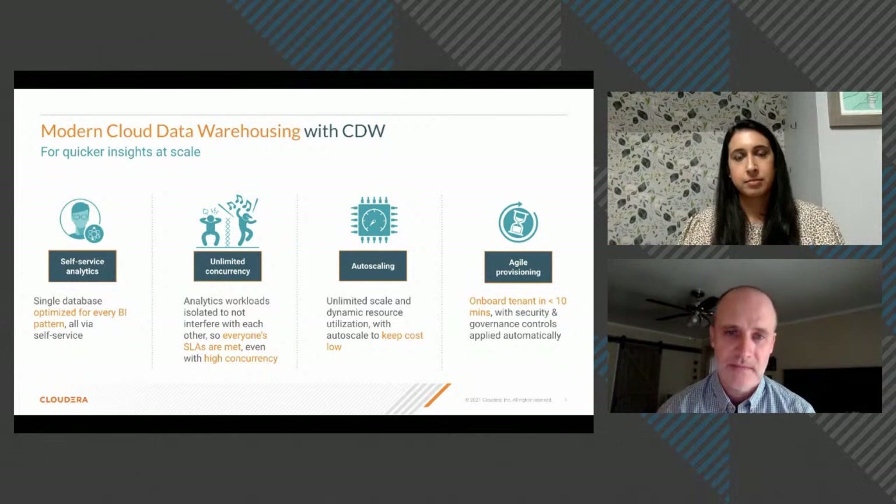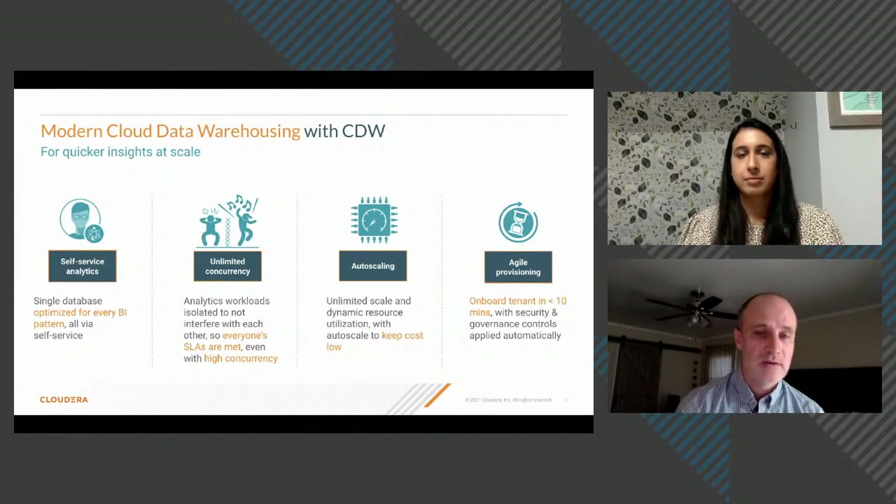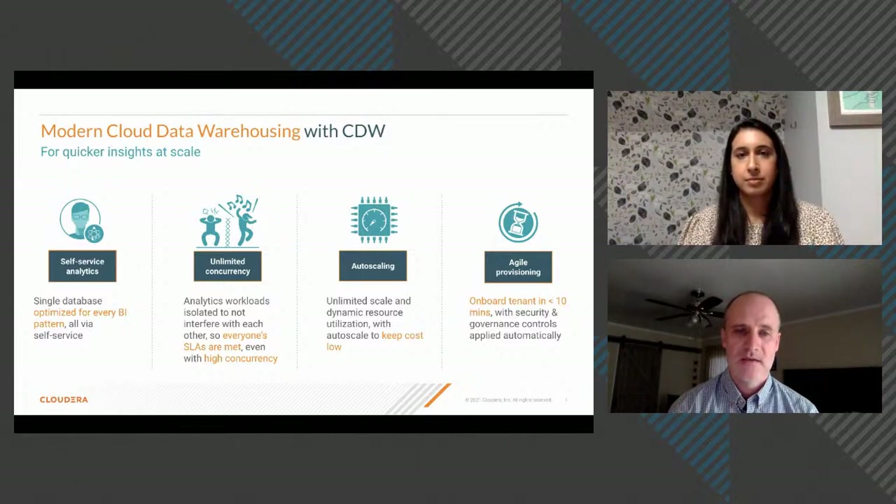CDW ensures everyone's SLAs can be met even with very high concurrency. It's not just about having enough compute — it's having exactly the right amount at the right time so queries run on time, then releasing those resources so costs remain low. Intelligent auto-scaling is built into the compute layer so you have what you need when you need it, but don't pay for it when you don't. New users, projects, and tenants can be onboarded in minutes — whether two nodes or 200 nodes — with security and governance controls applied automatically.